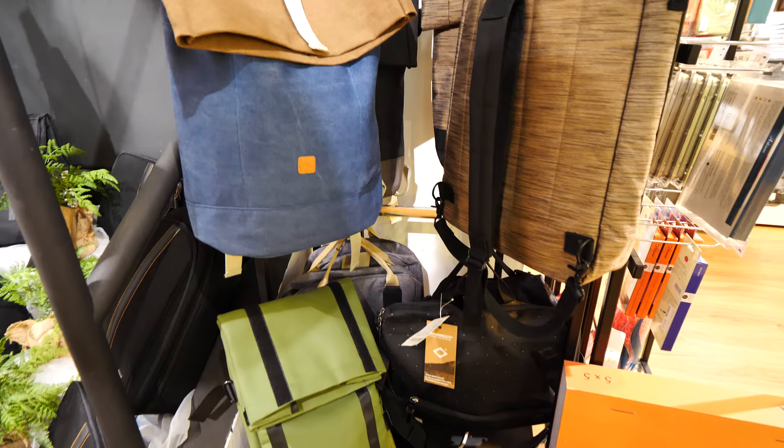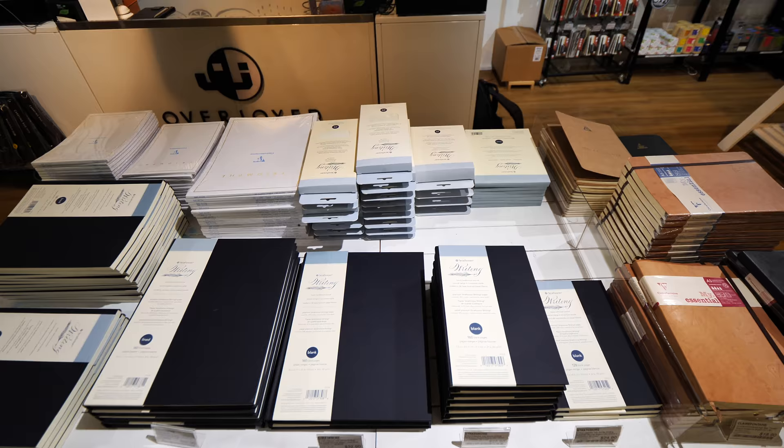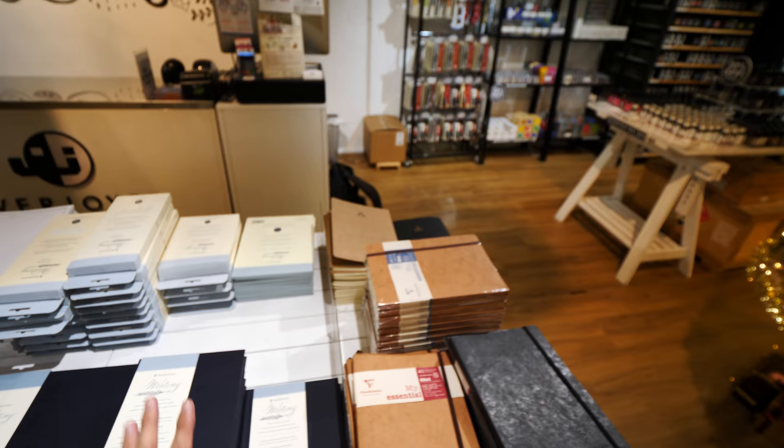I think this is the brand of the bag — Rodia. These are some of the Strathmore writing materials, the paper that they are selling. I have reviewed this before on my blog. The Strathmore writing paper quality is really very good, and I really love the quality of the hardcover as well. It's really nice to touch and feel.